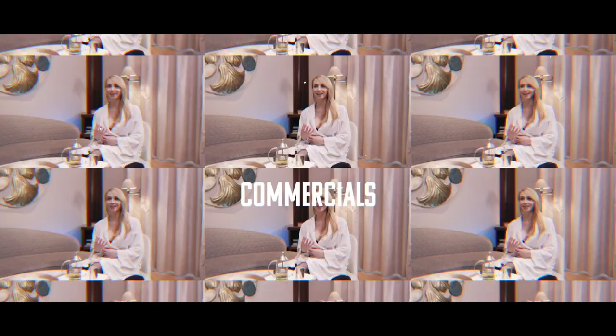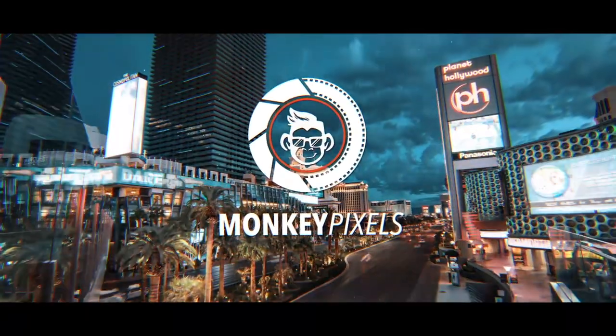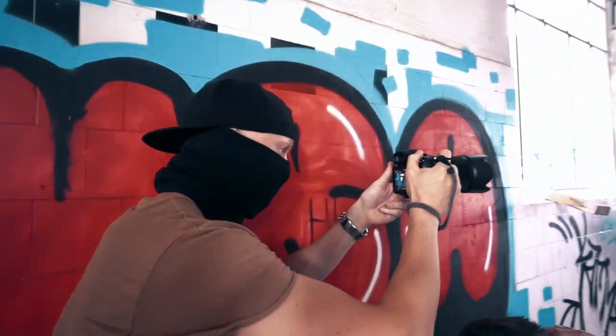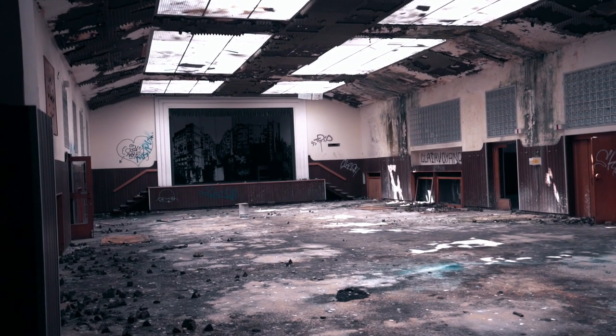We shot a dance video. Last summer we went to this awesome location here in Vienna. It's an abandoned village. It has really a lot of different cool places like this abandoned warehouse. There's also an old theater which is completely covered with mold.